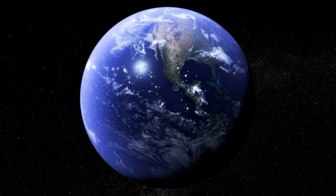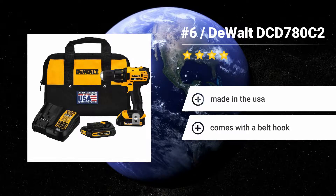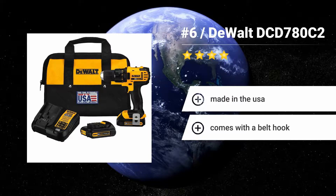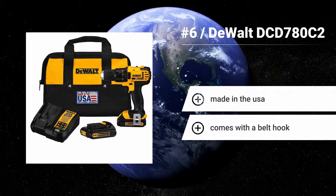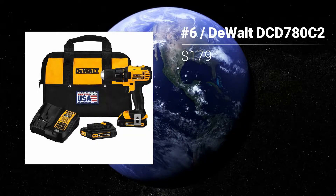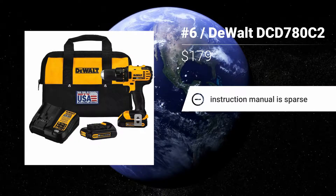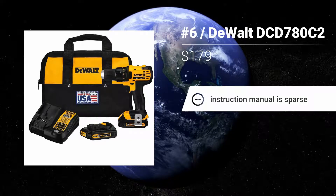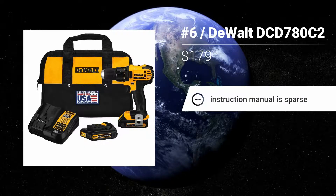Number 6: DEWALT DCD780C2. The DEWALT DCD780C2 20V MAX Lithium-Ion Compact Drill/Driver is a great starting place for your 20V MAX cordless tool collection. With plenty of power, a very compact size, and practical features, professionals will appreciate this drill — including remodelers, carpenters, cabinet makers, woodworkers, electricians, and plumbers. Features: Made in the USA. Comes with a belt hook. Instruction manual is sparse.